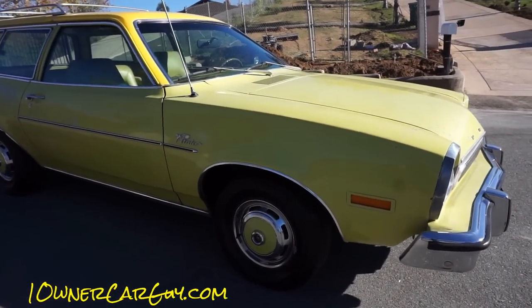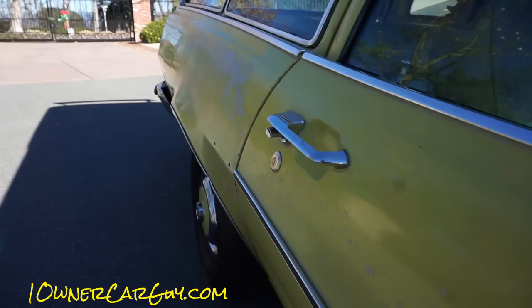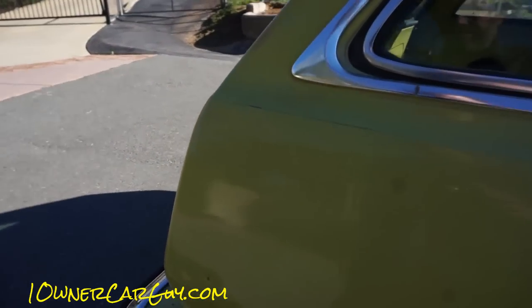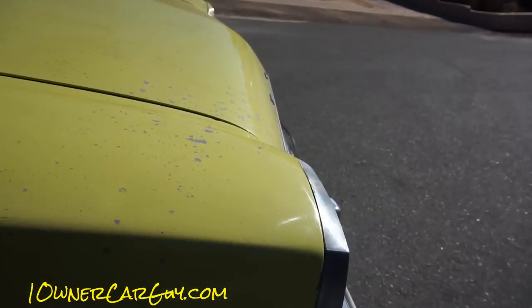We've got to turn around here. I'm going to go down the side of the car here, show you up close, then come back down and show you any dings, dents, scratches. One neat thing about this car — it is not rusty. Non-rusty car.